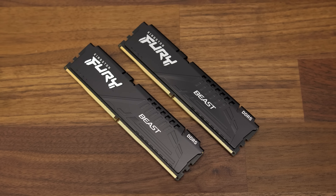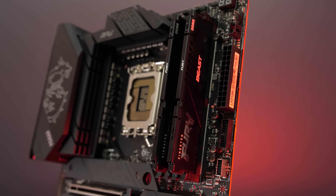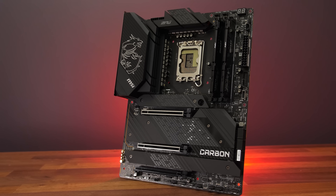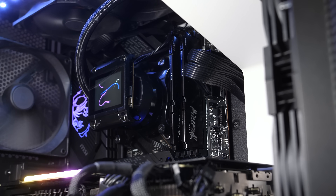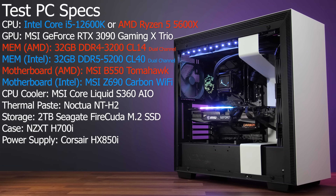DDR5 memory is another difference, as Intel's 12th gen was the first to support it. While 12th gen also supports older DDR4 memory, support will depend on the motherboard. MSI sent over their Z690 Carbon Wi-Fi motherboard which supports the two 16GB DDR5-5200 sticks of Fury memory provided by Kingston, and this is what my Intel testing has been done with. Both processors were tested in the same system — only the motherboards and RAM were changed depending on the platform.